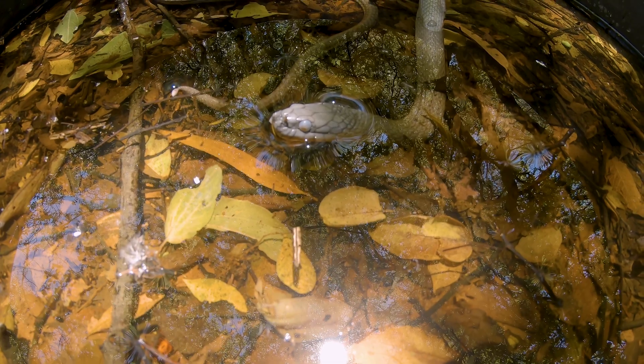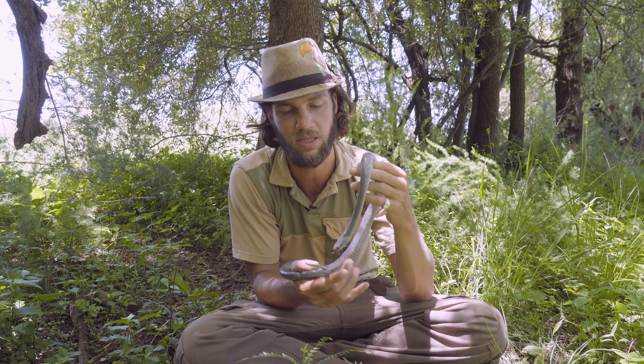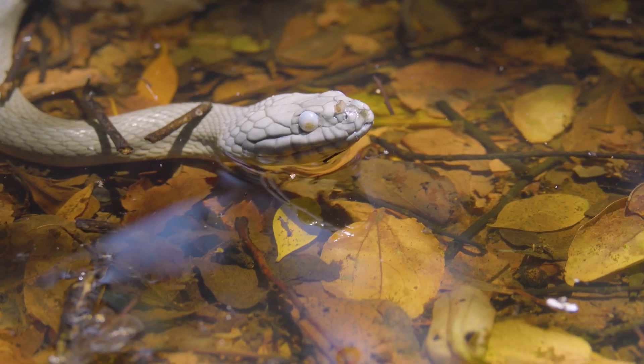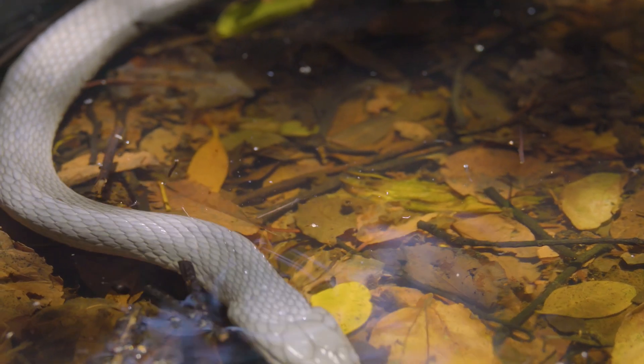They can be rather defensive snakes when found — quite strikey and bitey — as well as emitting a musky smell from their anal glands, which makes predators think they taste really bad and they might be left alone. But this one is really nice and docile, which is great to work with.